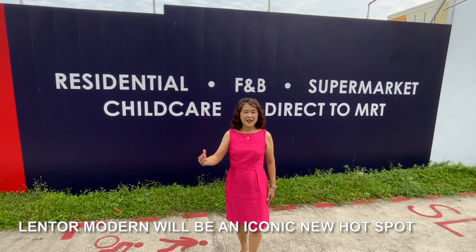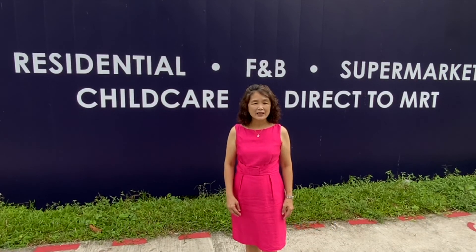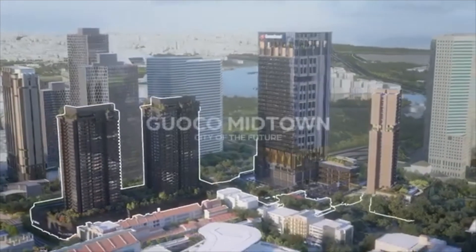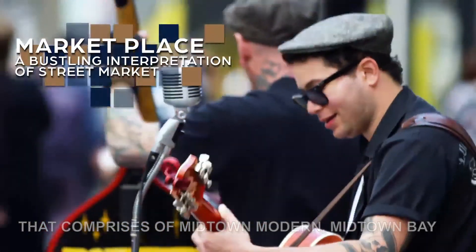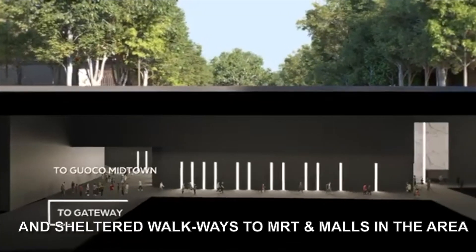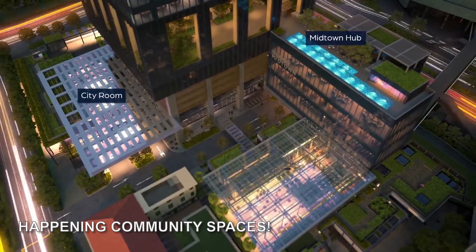Lantau Modern will be an iconic new hot spot, just like Wallich Residence and Guoco Tower has transformed Tanjong Pagar into a vibrant urban space for live, work, and play. GuocoLand is also transforming Bugis into a vibrant new township with Guoco Midtown, comprising Midtown Modern, Midtown Bay, and lots of F&B outlets, supermarkets, and sheltered walkways to MRT and malls in the area, providing residents and the public with happening community spaces.